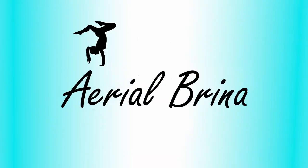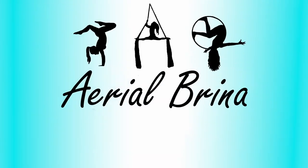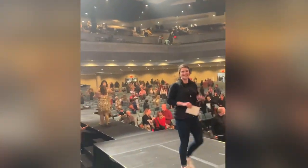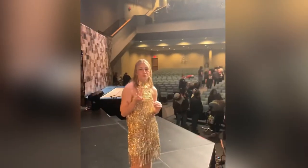Hey guys, it's Ariel Brina. Today I will be taking you guys through my after-show routine. Don't forget to like and subscribe. When the show ends, everybody is grabbing pictures and filing out. We all change out of our costumes and then we drive home. When I get home, I run a bath and then I go to remove my makeup.